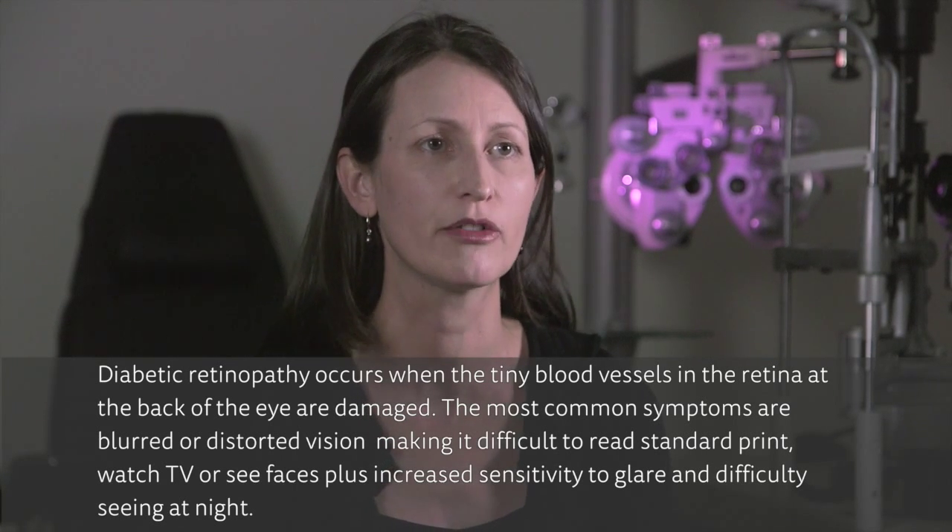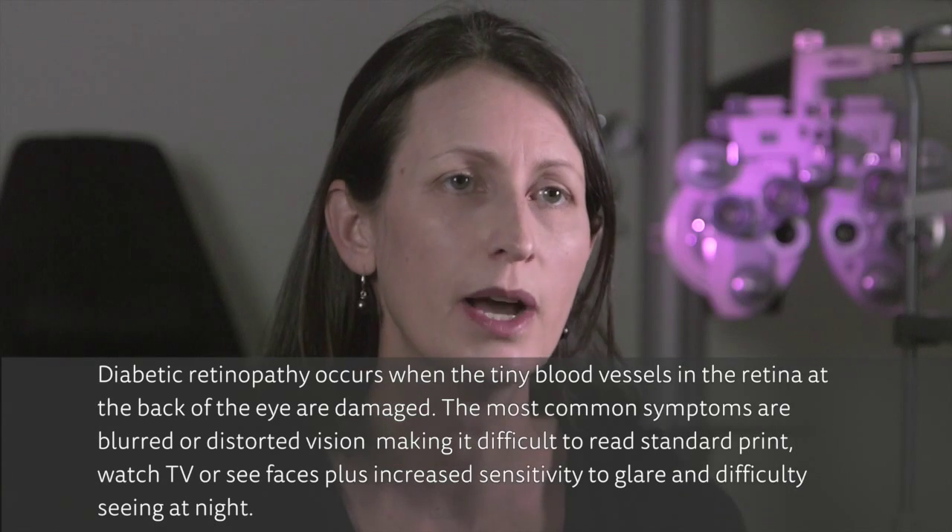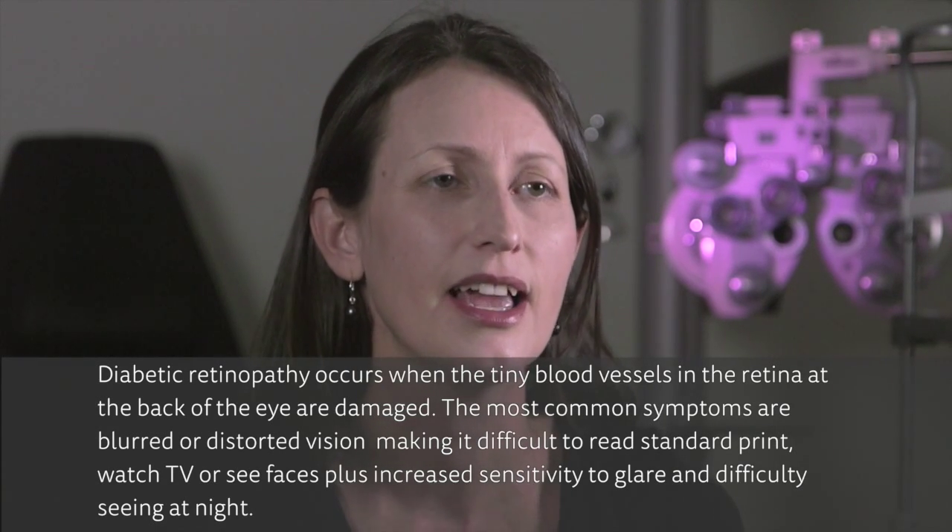If we know it's there, then we can refer to an ophthalmologist for treatment at the correct time. If you wait until the point that you have vision changes, it's most likely to be either a little bit too late or too late to treat it at all.